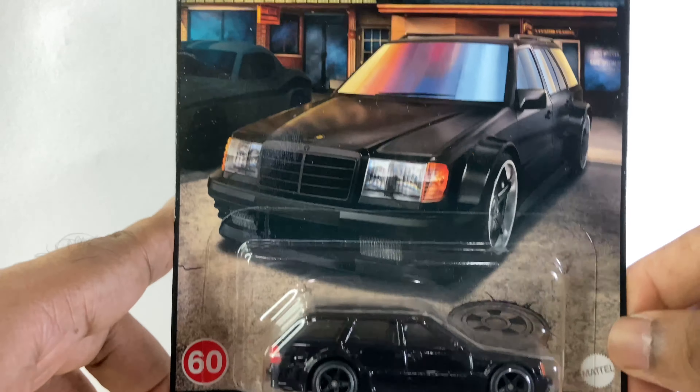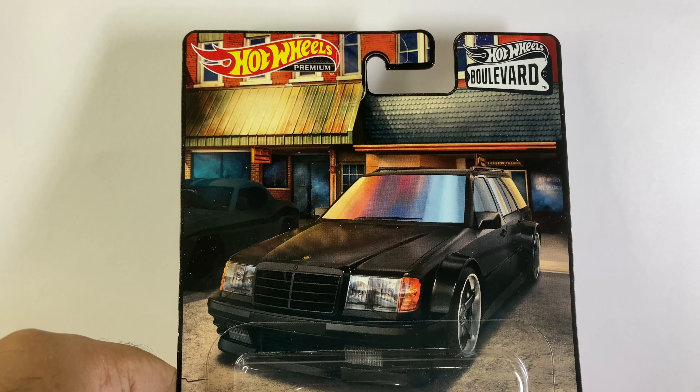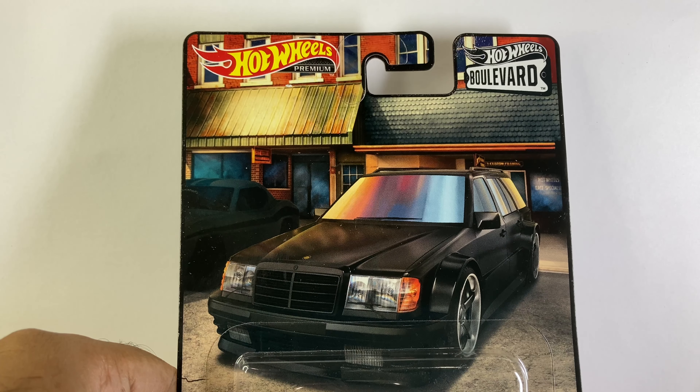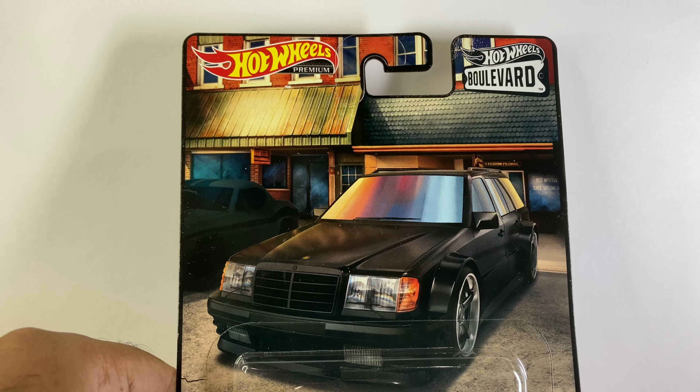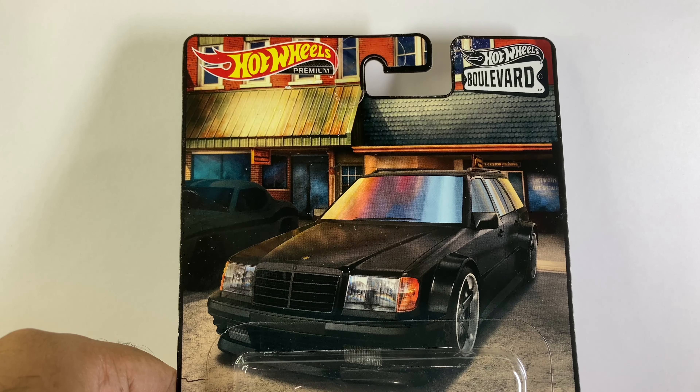So those are my top five, in my opinion. Comment below what is your top five cars from the Boulevard series. That's it for this video — thank you so much for watching, you guys have a great day, bye!